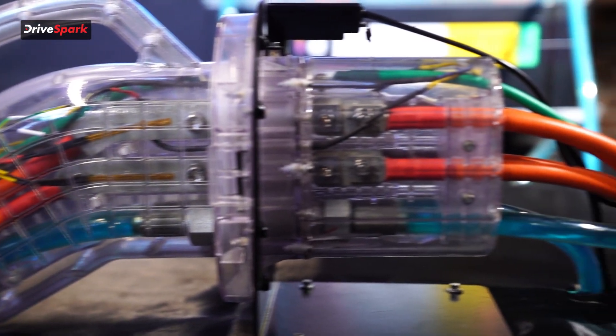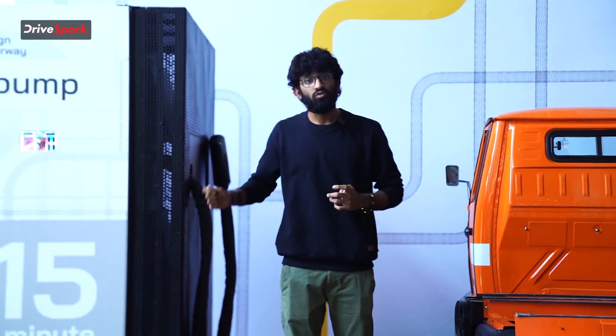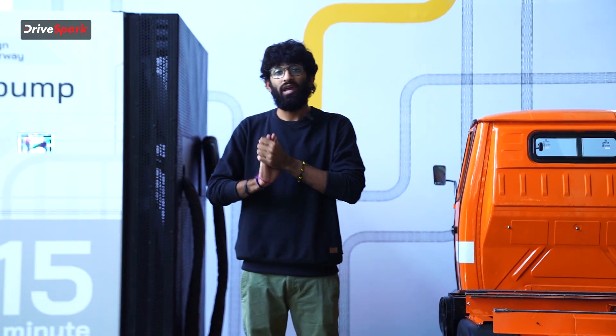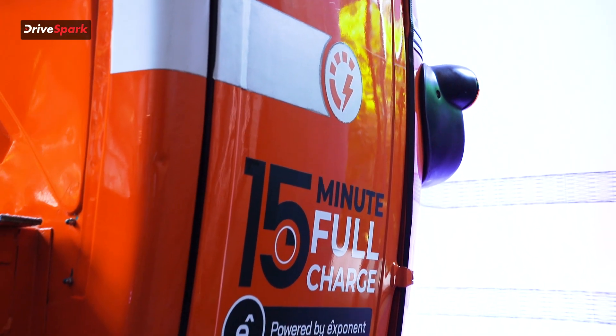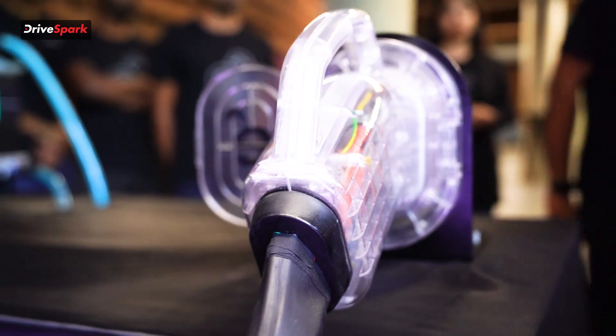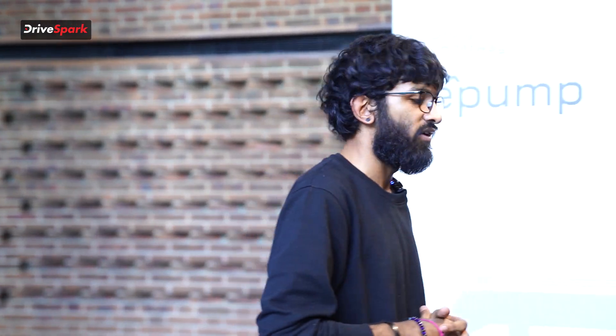How does Exponent Energy keep the batteries at an ideal temperature for so long? They have refrigerated water stored at 10 degrees Celsius in that pump, which when you charge also shoots the water into the battery — kept in a safe place to avoid any problems inside the battery. To take a closer look at this whole procedure, Exponent has set up a makeshift visible demo link that we can see over here.